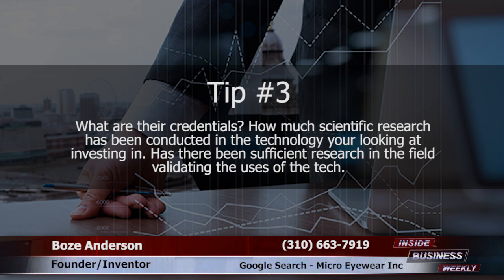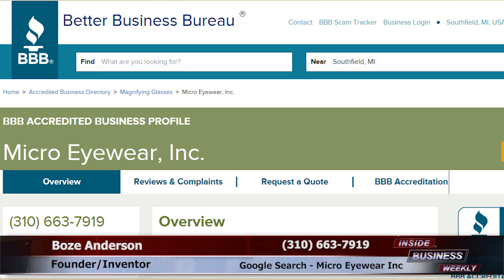Tip three: what are their credentials? How much scientific research has been conducted in the technology you're looking to invest in? Has there been sufficient research in the field validating the uses of the technology? Micro i wear ink is a pre-revenue C-corp with intangible assets and no debt.